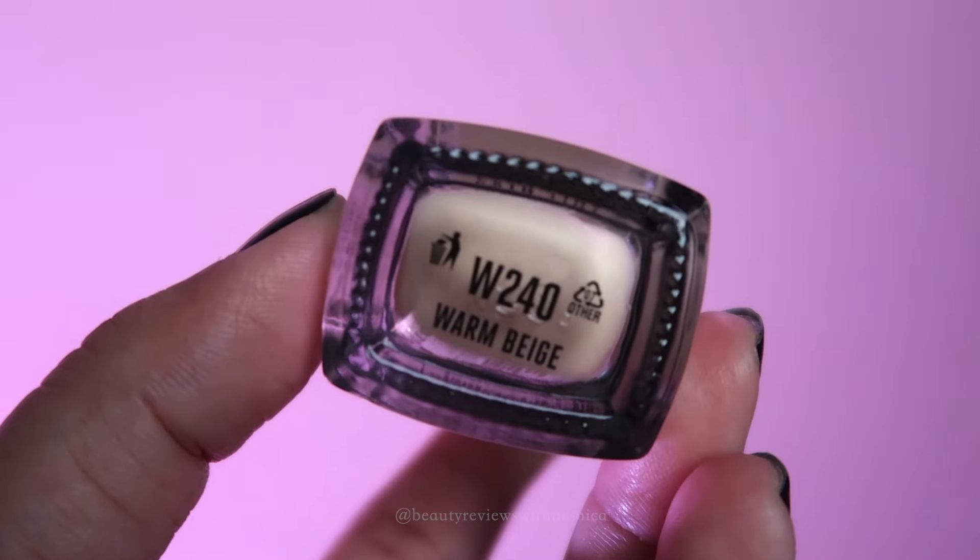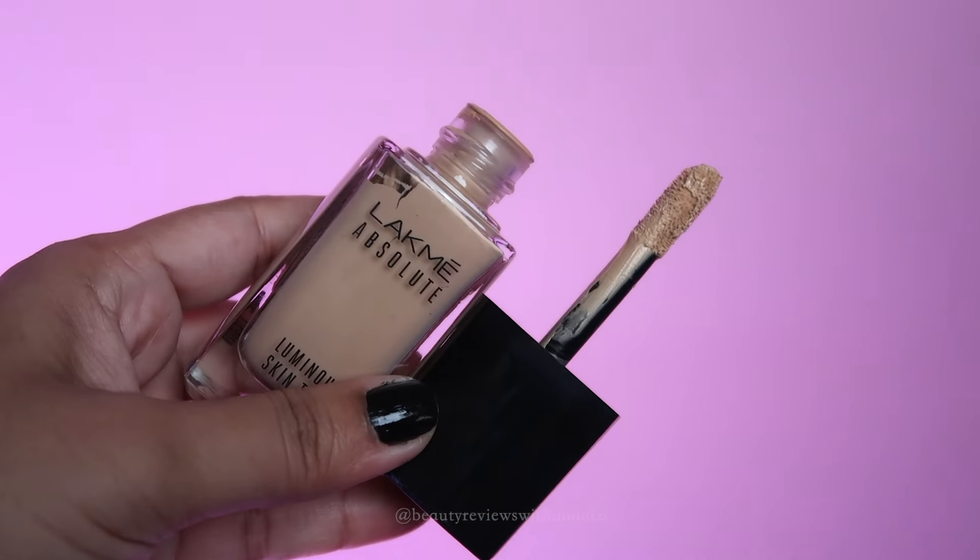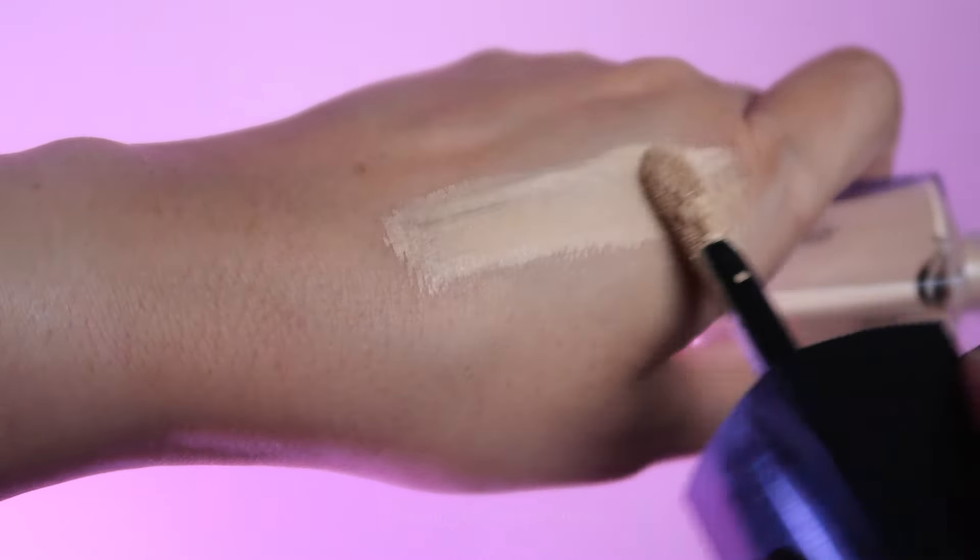This is the Lakme Absolute range skin tint foundation. It comes in good box packaging in a glass bottle, and you get a two-finger applicator. There are 6 shades available; I have warm beige. It's a lightweight, blendable formula that melts into your skin. It doesn't make you look very glossy, and you can set it with powder. You can also use it just on high points as a highlighter, or underneath your foundation.